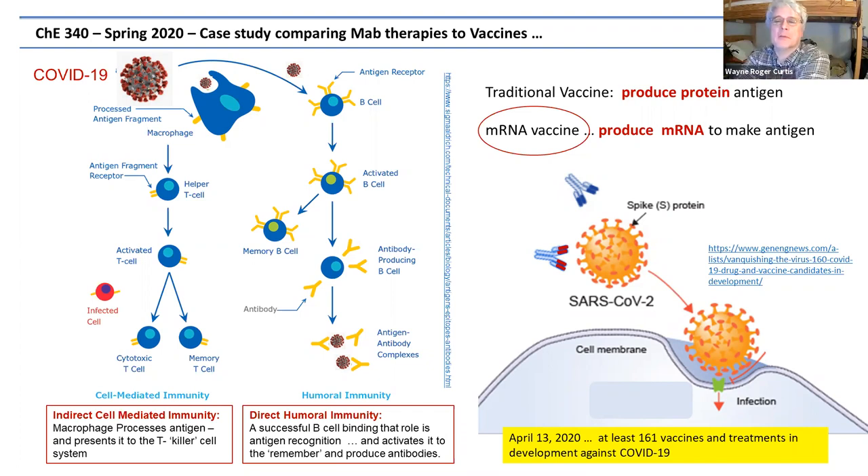I want to focus on the mRNA approach. Rather than producing the protein and introducing that antigen, the idea is to actually produce the mRNA and deliver that — and that introduces a lot of interesting challenges. First of all, mRNA is not very stable, which has led to issues in distributing this vaccine. At the same time, it has the advantage of not containing the whole virus itself — you're simply introducing the message to make the protein, and therefore the protein would be made from that.